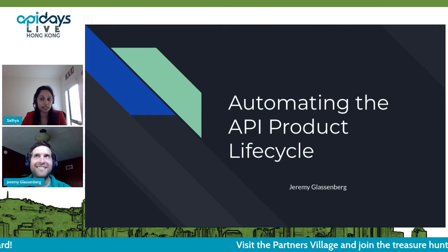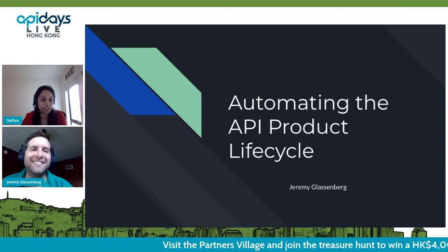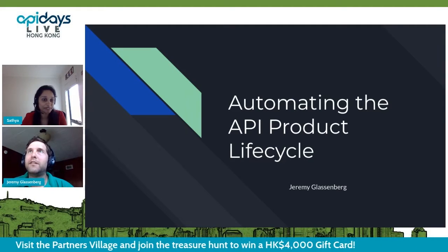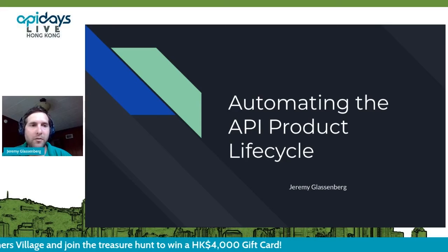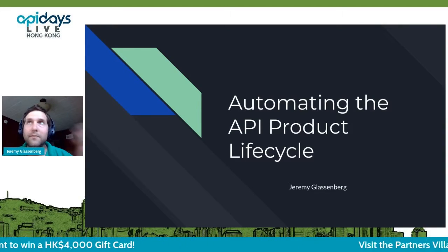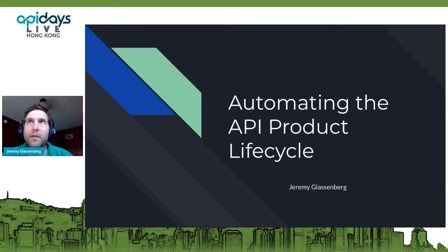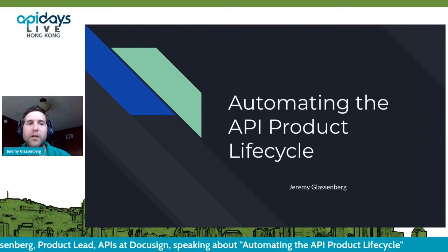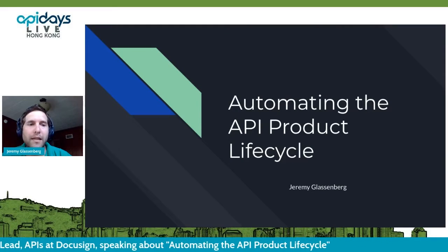So here you are to share with us on automating the API product lifecycle. The name's Jeremy. I've been working on APIs for well over 13 years, and I'm currently working on some API initiatives over at DocuSign on the product side of things.